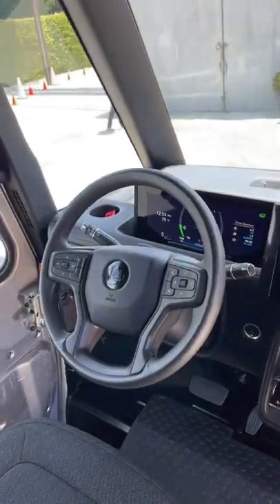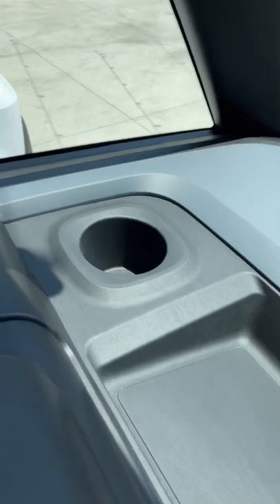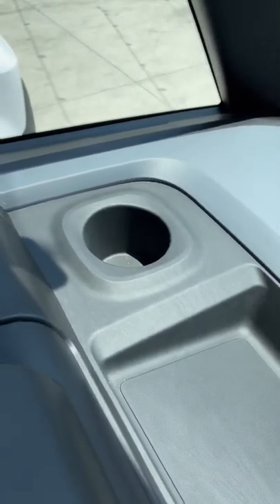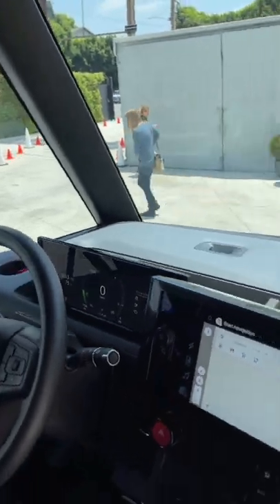There are lots of clever things in here for a delivery driver, like multiple cup holders. This larger one in the back is specifically designed to hold a 7-Eleven Big Gulp or a full-size Nalgene bottle.